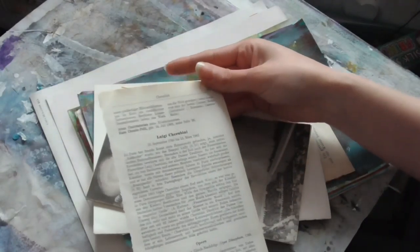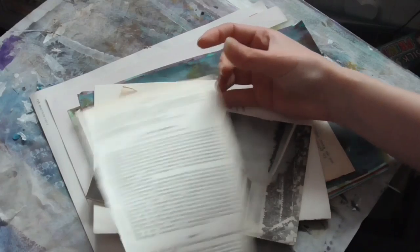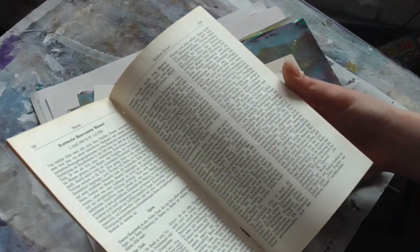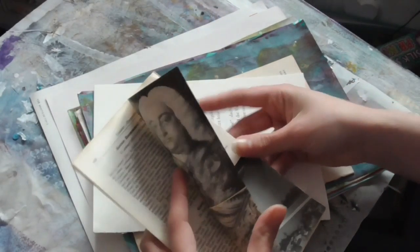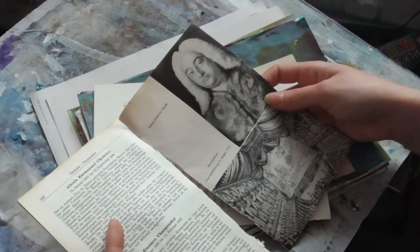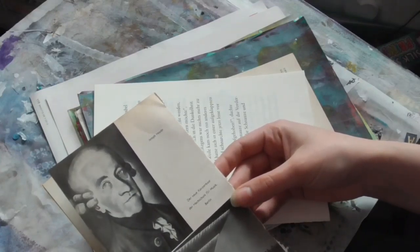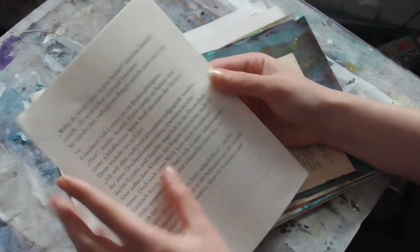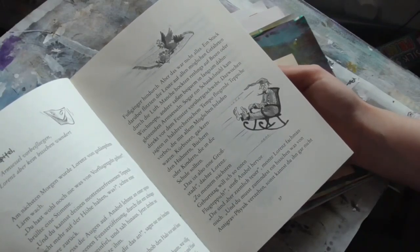This one's like a shiny one — the pages are glossy, so that's going to be interesting to work with. Another page from a book, and I think this is from the same book. It's got a little bit of music in there — nice. Some images on the back. This might be a book about musicians, I think.